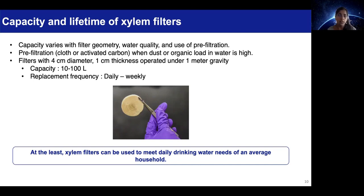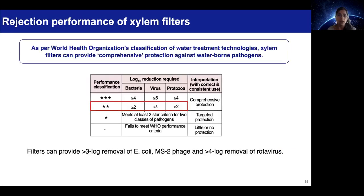At the very least, these filters can cater to the daily drinking water requirements of an average household and might need replacement on a daily to weekly basis. As per the WHO's classification scheme for water treatment technologies, xylem filters can provide comprehensive protection against waterborne pathogens.